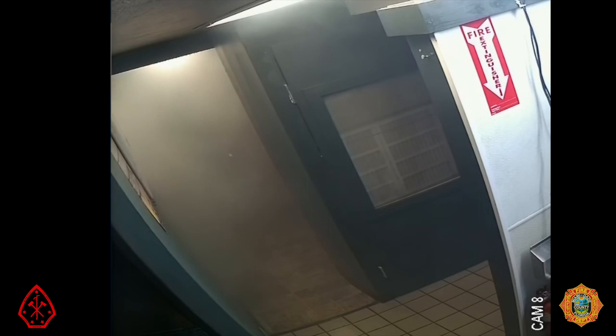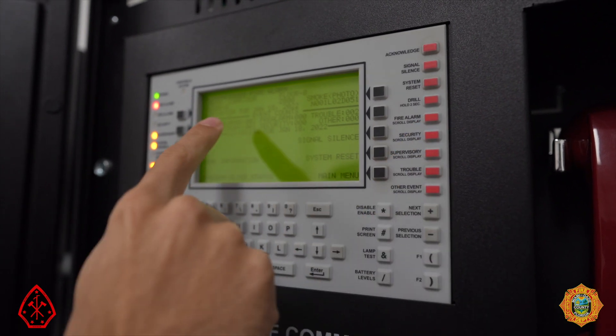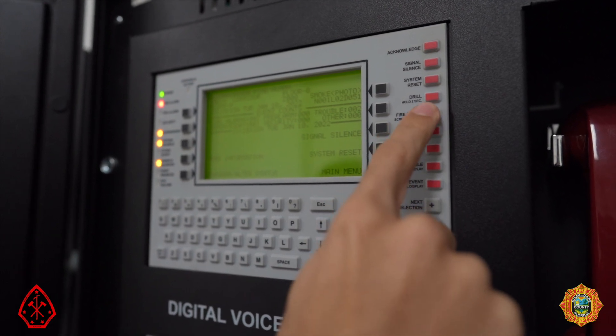Within 90 seconds of sprinkler activation, a water flow signal is initiated and transmitted to a central station fire alarm facility which notifies the fire department. Upon arrival, firefighters check the alarm system's annunciator panel which indicates water flow on the 15th floor on the display.